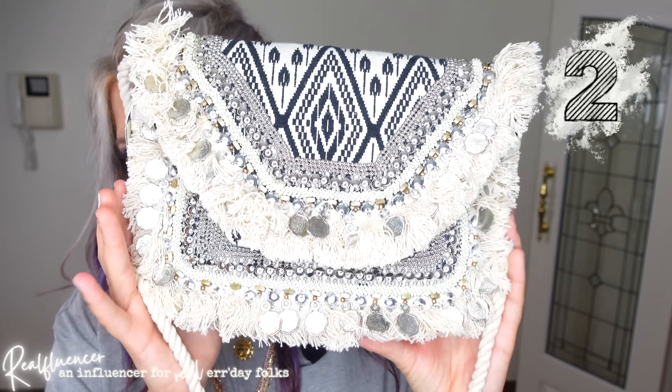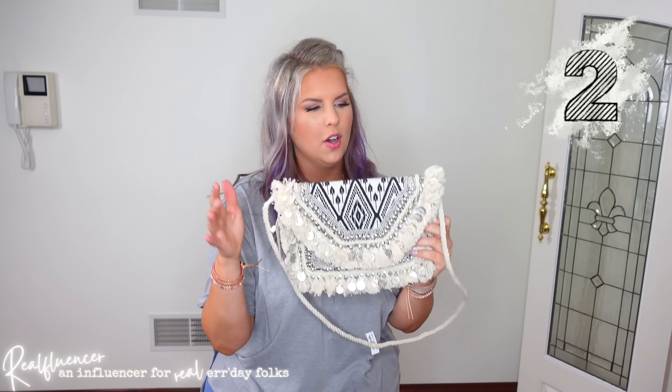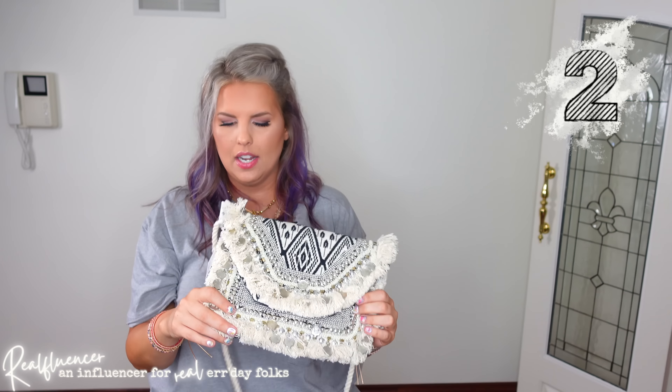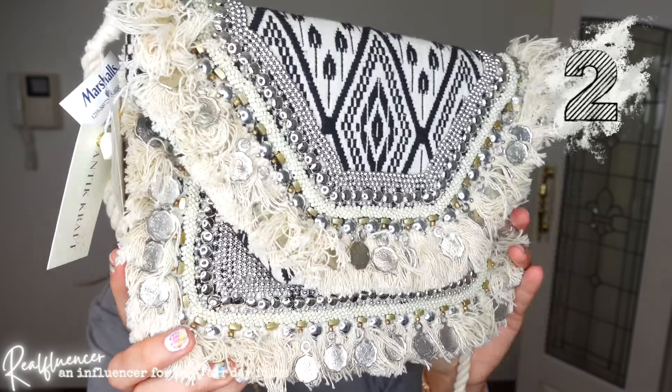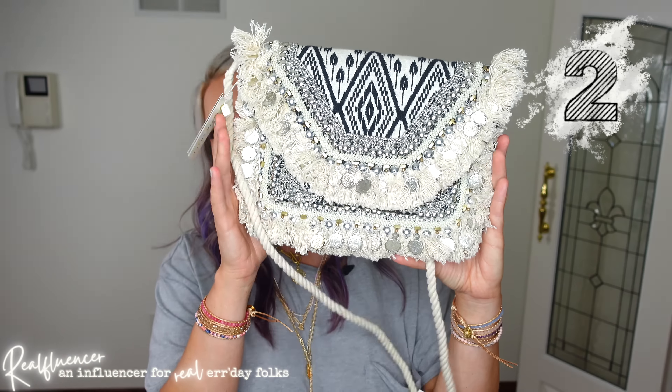Take a look at this bag. This might look familiar because I did a TJ Maxx haul where I got a very similar bag — if you guys remember, I actually hated the strap on that one. This bag is from Donna. I specifically put it aside because I knew I wanted to feature it in a roundup video like this, so the tags are still on it. She got me this for her birthday — we were out celebrating and she brought me a gift. Her love language is gifts and she never disappoints.